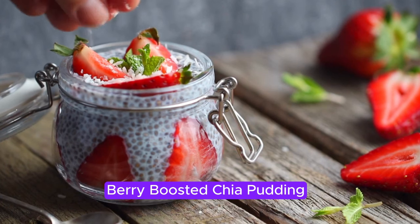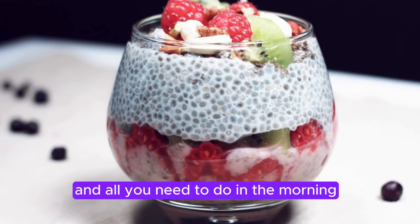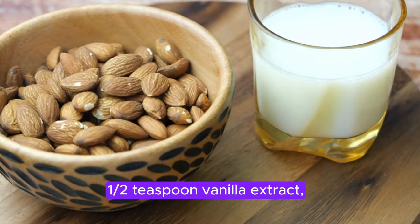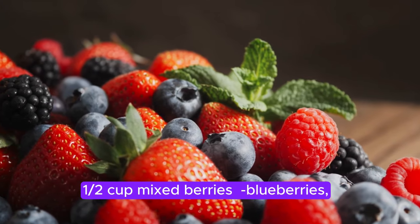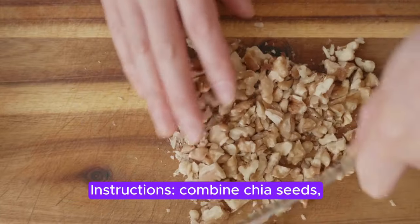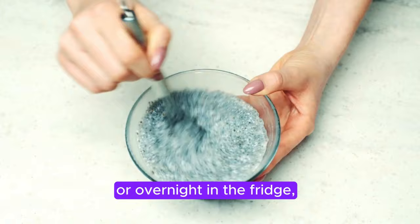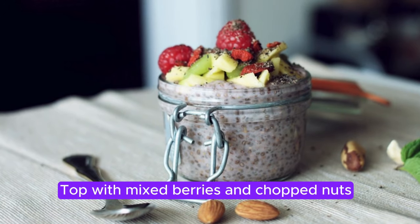Recipe 1: Berry Boosted Chia Pudding. Let's kick off with an absolute winner — Berry Boosted Chia Pudding. This breakfast can be prepped the night before, and all you need to do in the morning is grab a spoon and enjoy. Ingredients: 1½ cup mixed berries — blueberries, strawberries, raspberries — and 1 tablespoon chopped walnuts or almonds. Instructions: Combine chia seeds, almond milk, vanilla extract, and maple syrup in a jar or bowl. Stir well. Let it sit for at least 10 minutes, or overnight in the fridge, until the chia seeds expand and form a gel-like consistency. Top with mixed berries and chopped nuts.